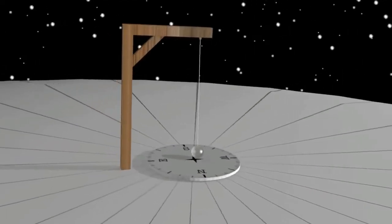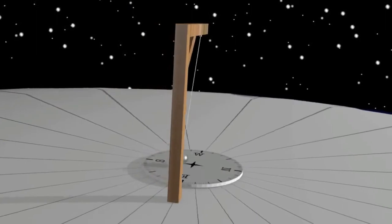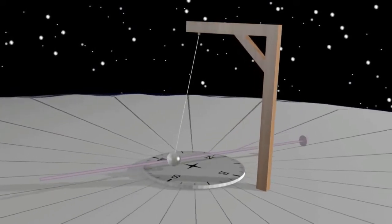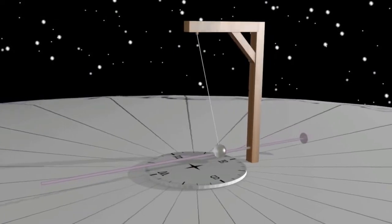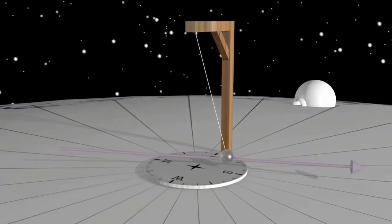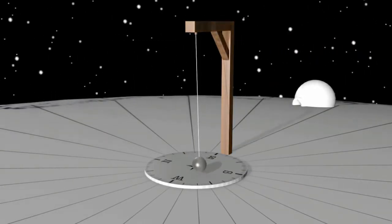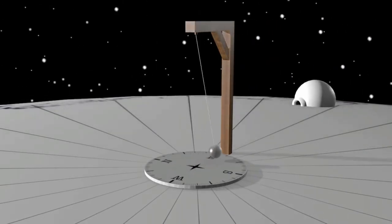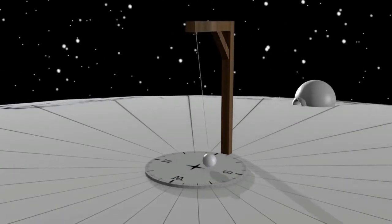Foucault's pendulum is often used to prove the spin of the earth on its axis. The premise is that you suspend a pendulum free to spin in any direction, set it off swinging, and the spin of the earth below the pendulum is measured on some sort of measuring device — in this case, a compass. From an observer, it appears over a certain time period, dependent upon where you are on the earth, that the pendulum seems to be moving around. At the north pole, this motion is clockwise.